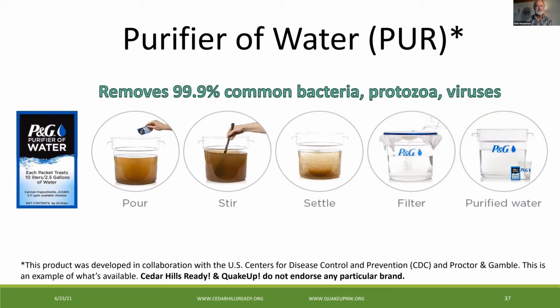This is an example of what's available — we are not endorsing any particular brands or products. There are a number of steps in treating water. Before you begin, collect the water, then screen and strain out the debris. The next five steps are: pour in the chemical contents; stir for sediment to begin to clump together — this is coagulation; then flocculation; settle the sediment and wait for clarification; filter to separate the clear liquid; then purified water after the disinfection time period.